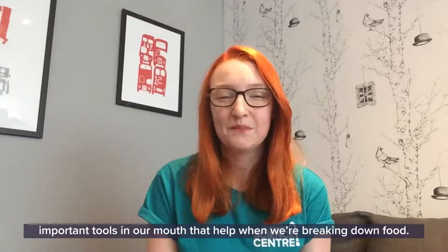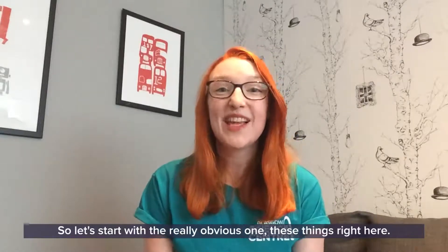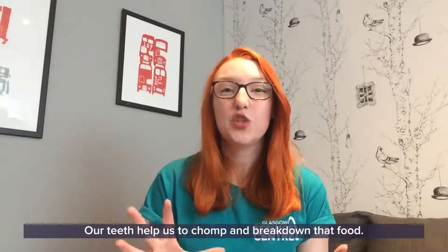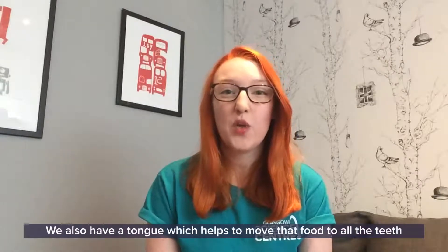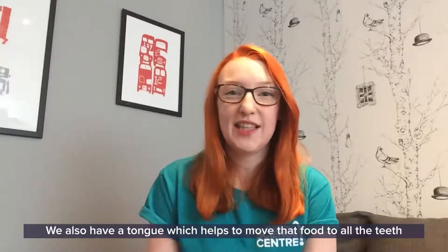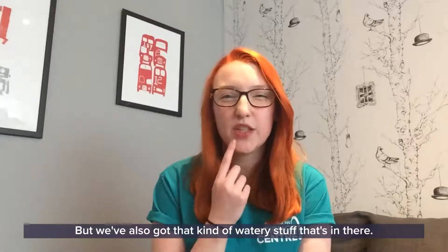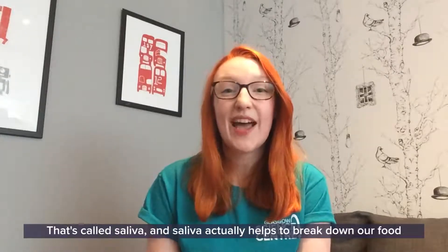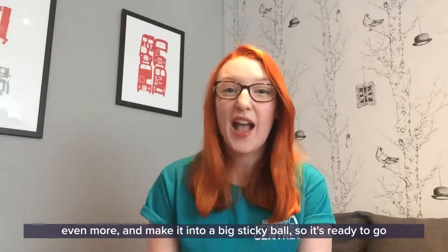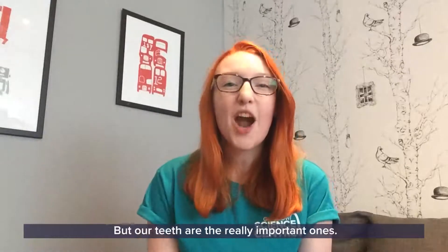That's because we have three very important tools in our mouth that help when we are breaking down food. Can you think of all three? Well, let's start with the really obvious one - teeth. Our teeth help us to chomp and break down that food. We also have a tongue, which helps to move that food to all of the teeth around our mouth. But we've also got that kind of watery stuff - that's called saliva, and saliva actually helps to break down our food even more and make it into a big sticky ball, so it's ready to go on the next part of its journey.